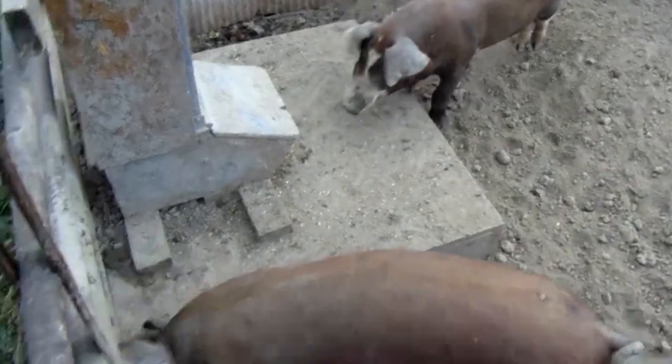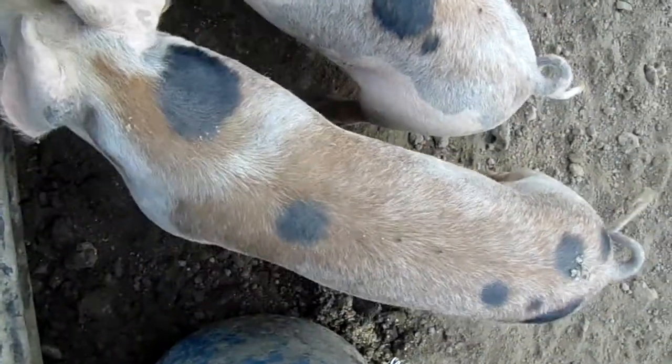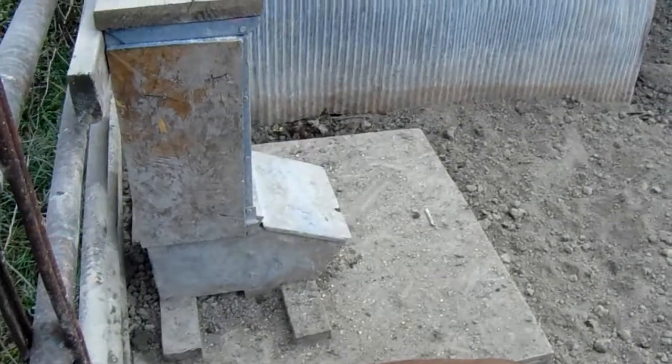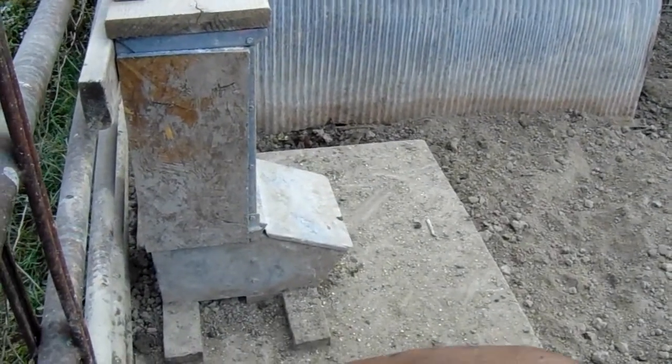There's the other one — they're growing good. Anyway, there's the update on the little pigs. You guys have a good day, take care, bye!